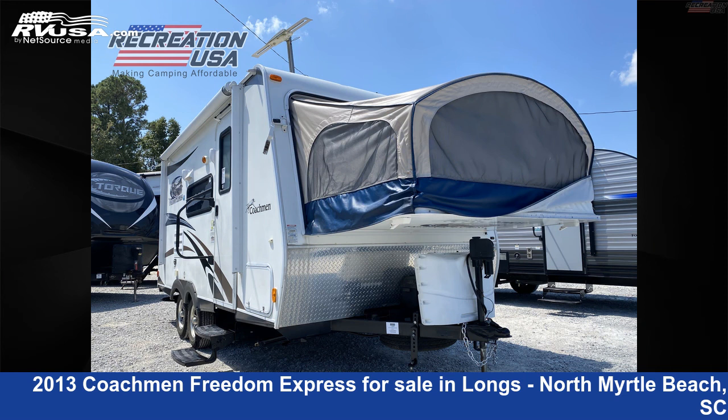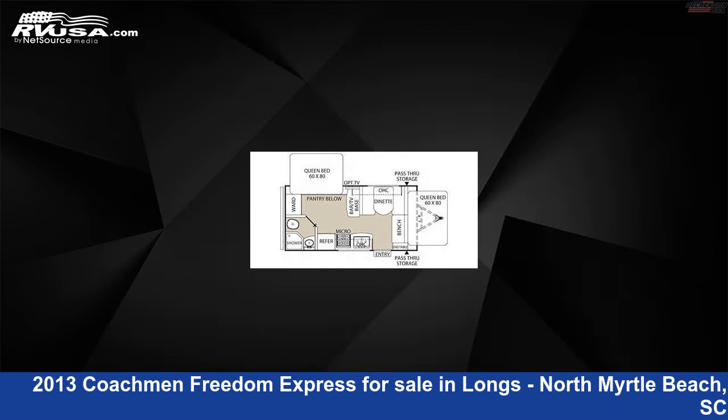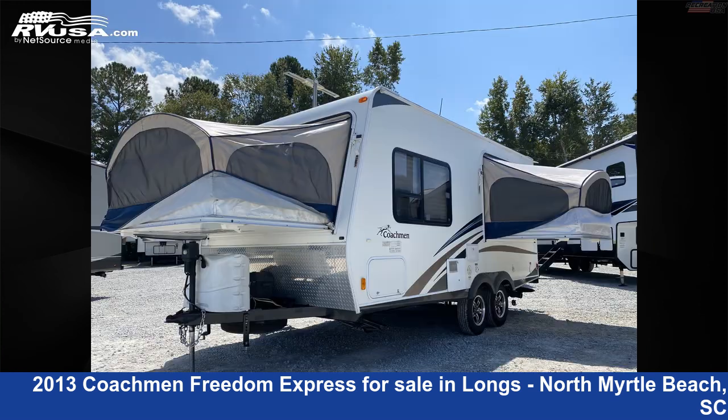This 2013 Coachman Freedom Express Expandable 19 SQX is an expandable trailer RV. It is located in Longs, North Myrtle Beach, South Carolina, 29568, and is offered for sale by Recreation USA.